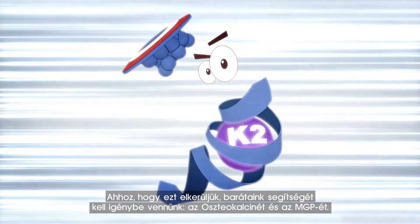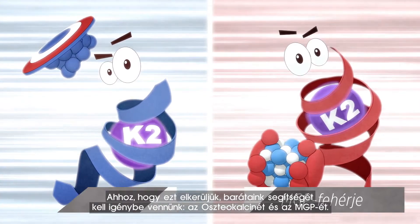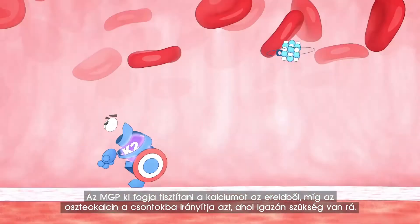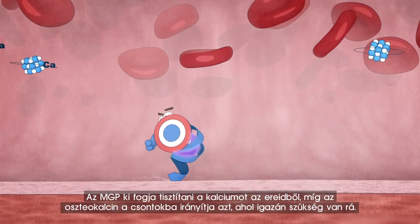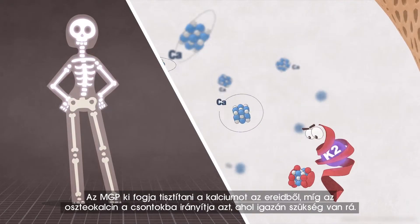To avoid this from happening, we need help from our friends, the proteins osteocalcin and MGP. MGP will clean out calcium from your arteries, while osteocalcin will transport the calcium to your bones where it is needed.